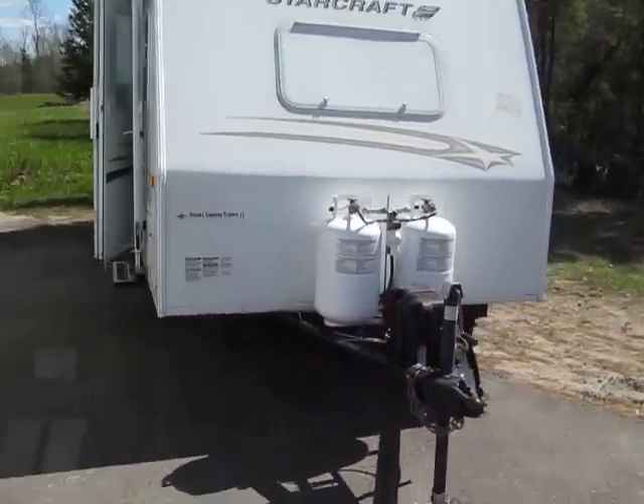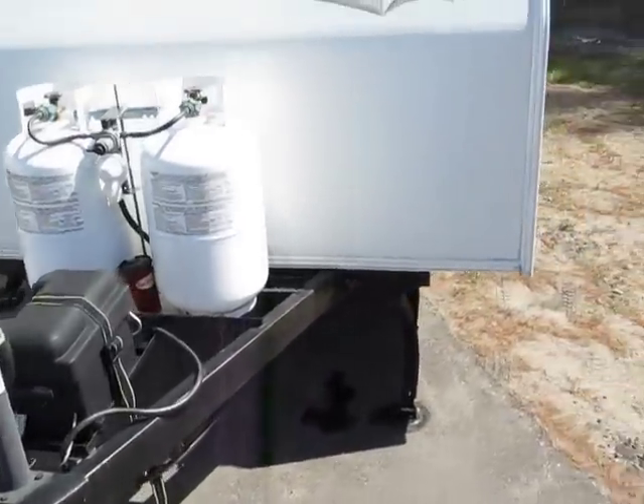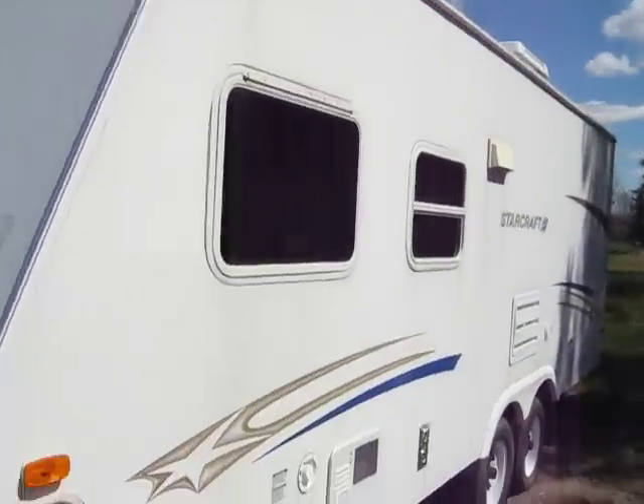2006 Starcraft NXP. The propane tanks up front, along with the battery. No slide outs on this one, still a nice trailer.